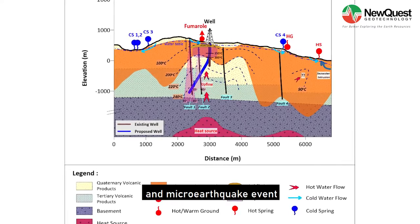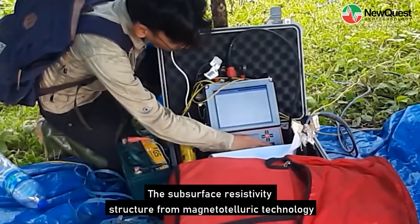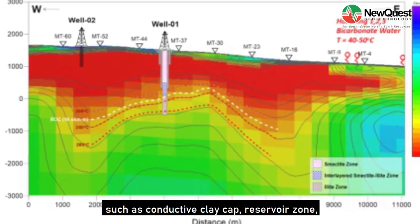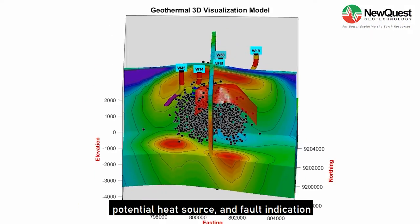The subsurface resistivity structure from magnetotelluric technology is the most powerful in geothermal exploration, since it could characterize the geothermal system components such as conductive clay cap, reservoir zone, potential heat source, and fault indication.